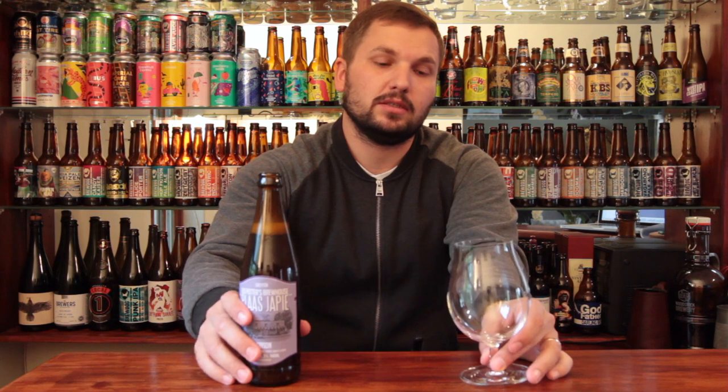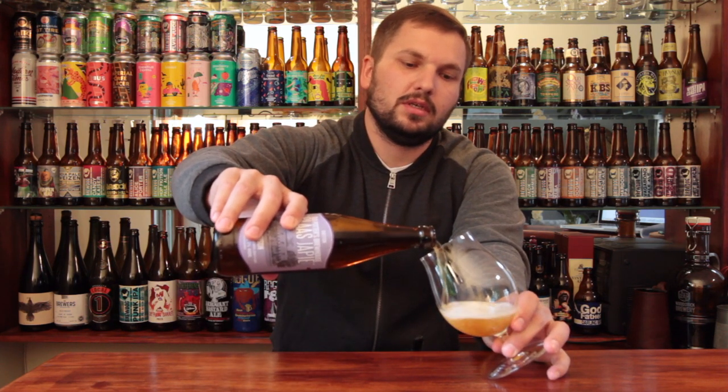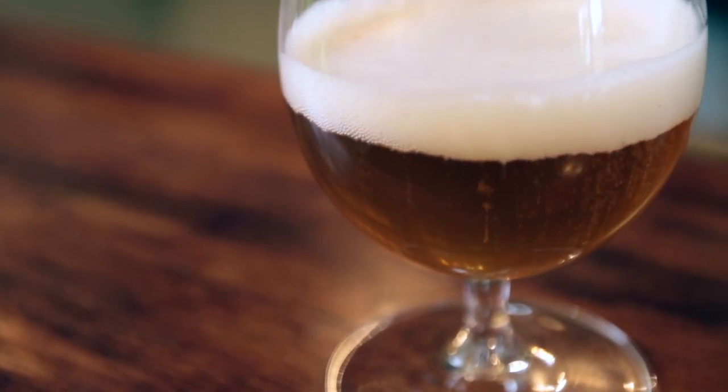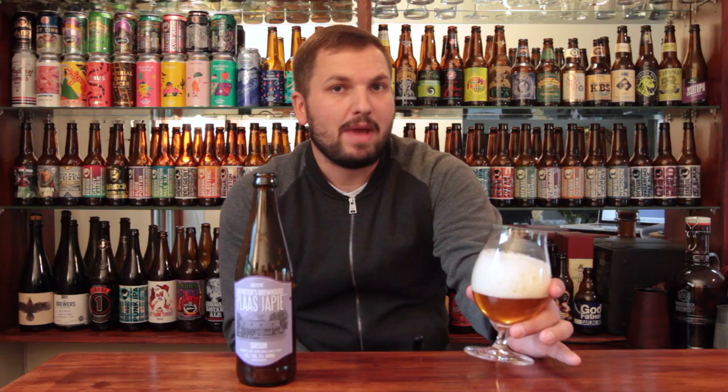Some nice burst of carbonation there — it's what you expect from a Saison, usually quite carbonated, quite effervescent. You can see that head is still very much carbonated, which is kind of what you expect from Belgian style blonde beers. Very effervescent, very carbonated, almost that champagne sort of experience. This one was brewed in May so we're about five months in — not the freshest but still holding carbonation very well. I don't know if that head is gonna subside.